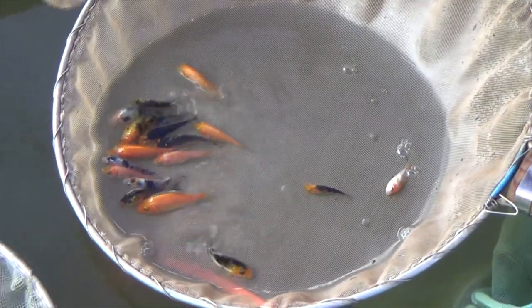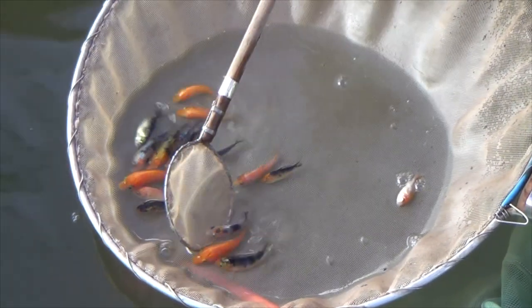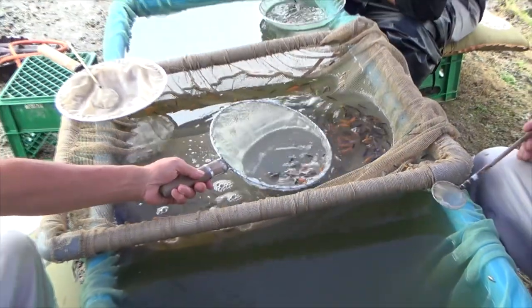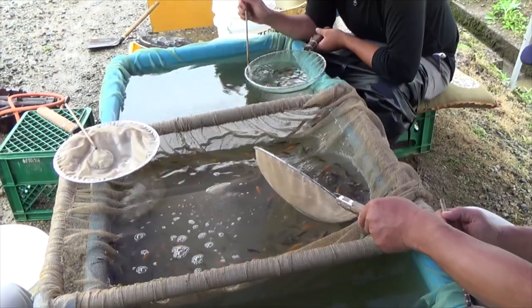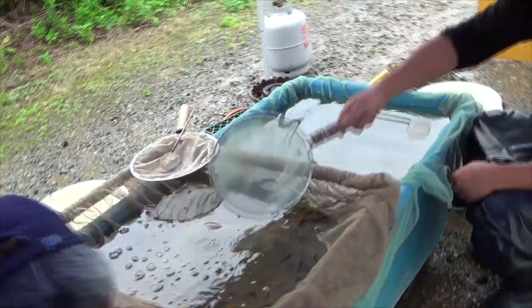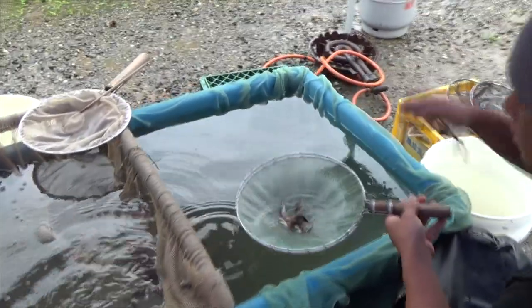Why would a breeder spend money and time on koi he will never be able to sell to his clients? So it makes sense that the breeder selects only his best koi. Everyone is able to learn the aspects on which to select a koi, but the difficulty is that each variety of koi has its own selection process.